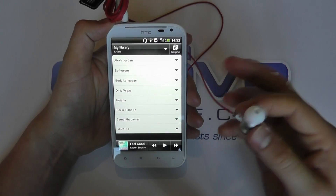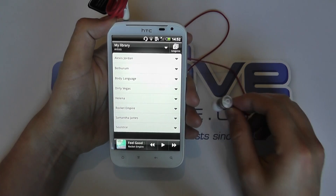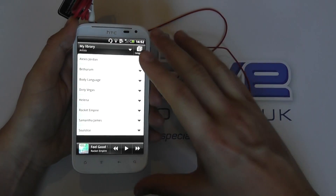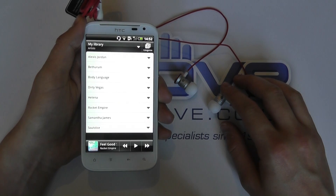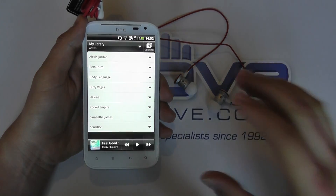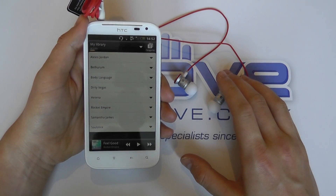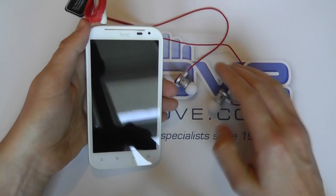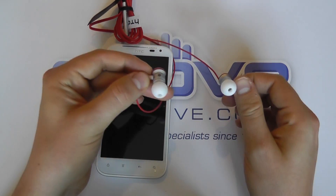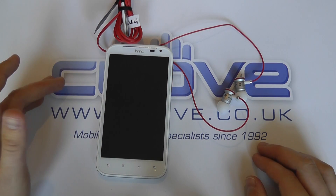We've tried these in the office here on the Sensation XE, the XL and other devices. The consensus is this: the sound experience on the XL or the Sensation XE is definitely better than it would be on another device that doesn't have Beats Audio technology. The sound is improved if you use different audio formats — something like FLAC files will definitely give you a better sound experience. If you use the Beats Audio headphones in another device, sound is improved but it feels more bassy. When used on the XL or the XE, you do get a superior sound performance.